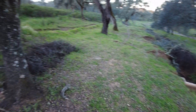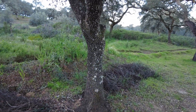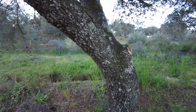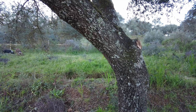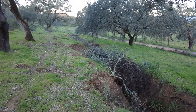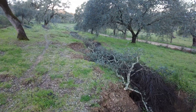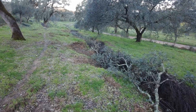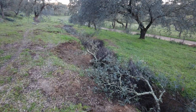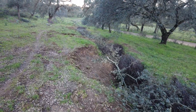I have removed a branch here, and now I can walk upright underneath this tree. All the cuttings, all the branches, I have dumped here into this erosion gully.